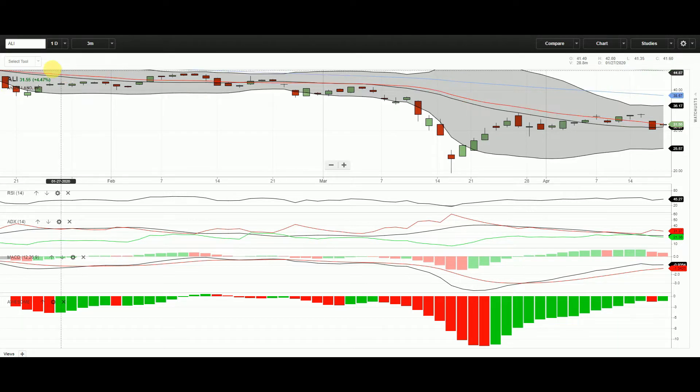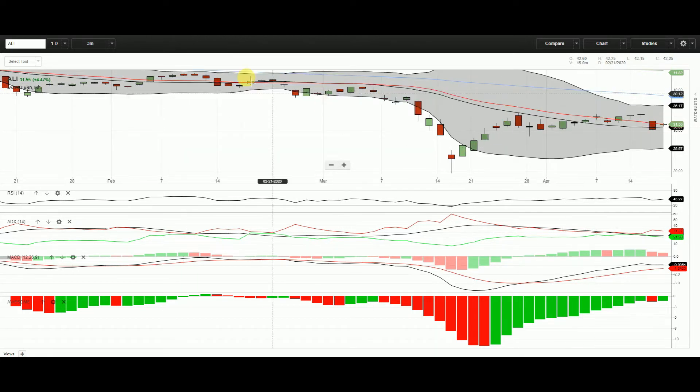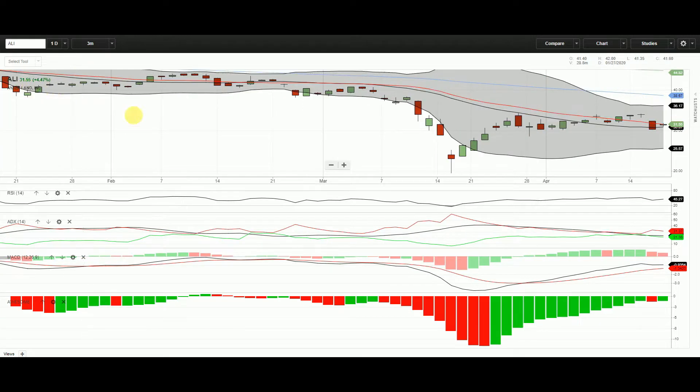LAND has almost the same look. One-year view, almost the same story as IALACOR — the breakout happened in March. Now it's at 21.55, up 4.47 last trading day. The low was 19.44 and now it's at 31.55. RSI is still not overbought, it's at 45.